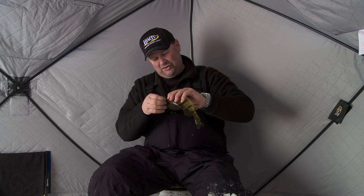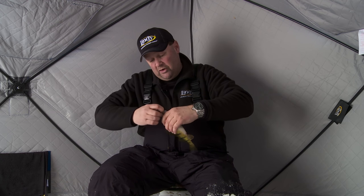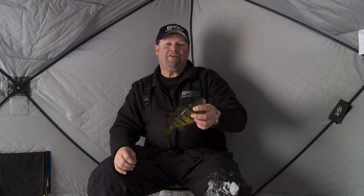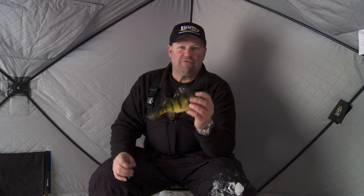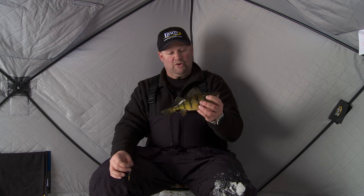These fish, I think, are some of the funnest ice fishing you can do, and here's why. One reason is they're an aggressive fish in the wintertime — far more aggressive in the winter than in the summertime. They're a lot easier to catch in the wintertime too, because once you get on a pile of them, you can really sit and catch them in a hurry.